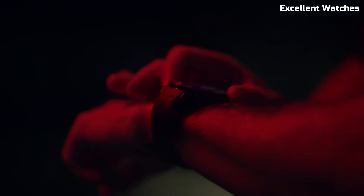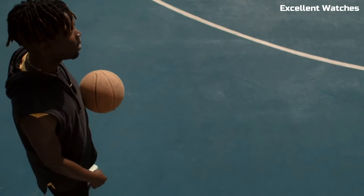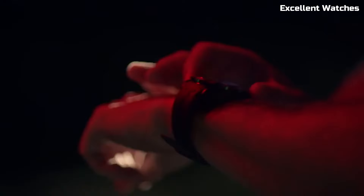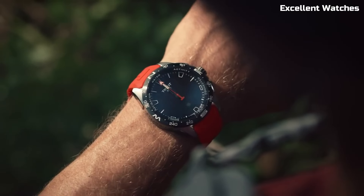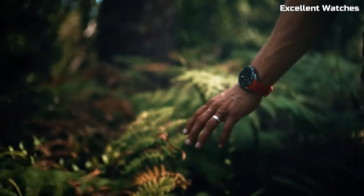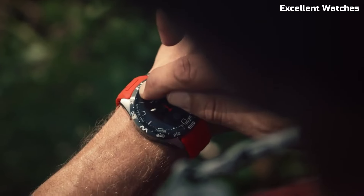With features like heart rate monitoring, activity tracking, and smartphone notifications, it keeps you connected and informed throughout the day. The tactile sapphire crystal touchscreen adds a unique and intuitive element to its design. The T-Touch Connect Solar represents Tissot's commitment to innovation and style, catering to those who demand both substance and sophistication in their timepiece.